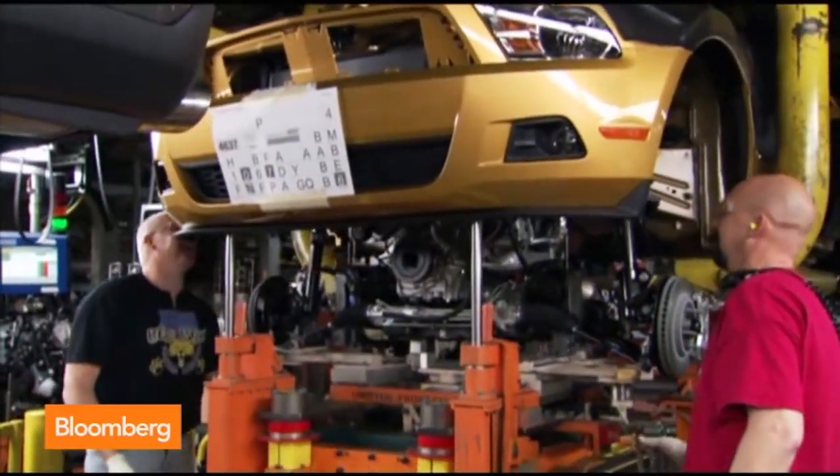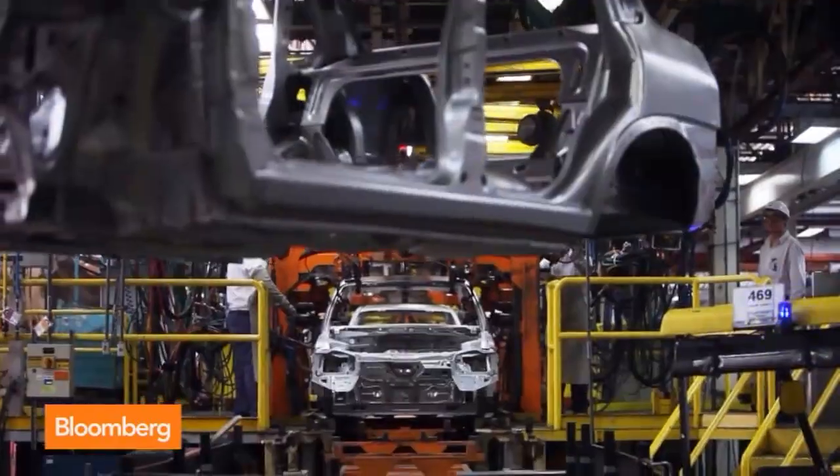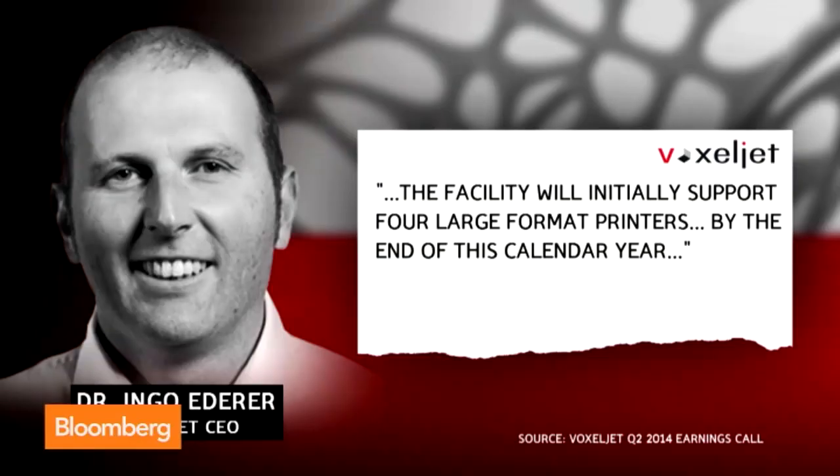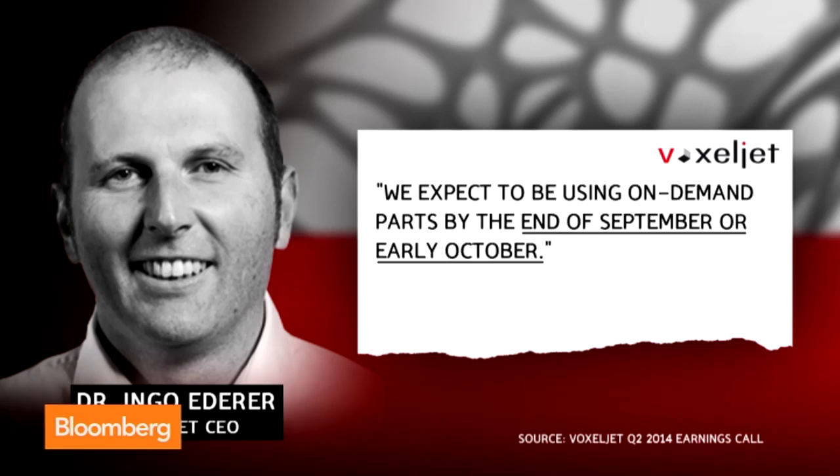Now Voxeljet is promising a new leg of growth, with a second factory opening up in Michigan near the Motown automakers. Here's what the CEO told investors on a second-quarter conference call: the facility will initially support four large-format printers by the end of this calendar year, and we expect to be using on-demand parts by the end of September or early October.